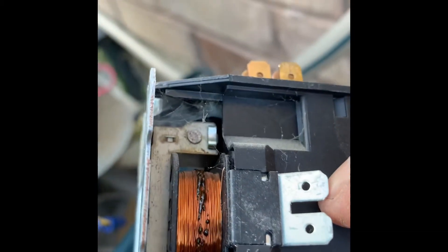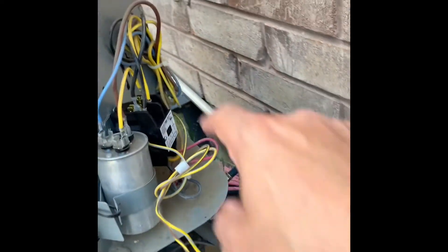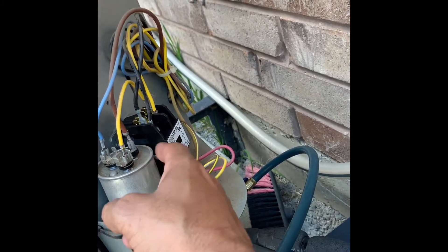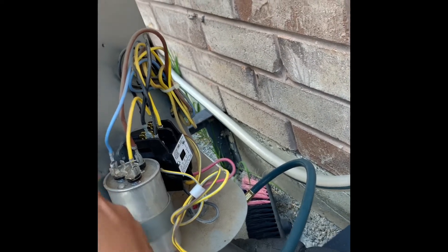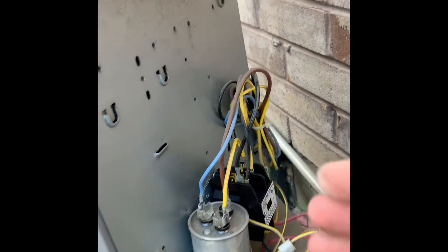So I replaced the contactor. You can see the contactor here — the coil is all burnt out. It's a shorted coil inside. So I'm changing this, and I'm going to check the capacitance of this capacitor and mount it properly.